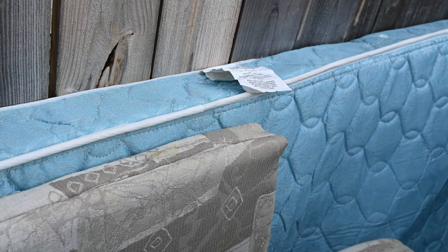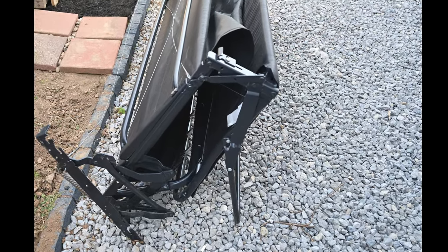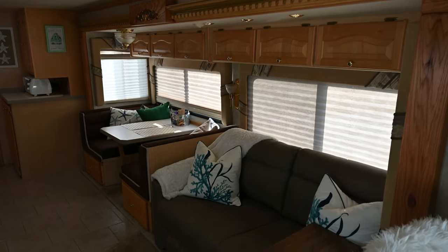The mattress was old, springy, thin, and just not supportive at all. And look at the operating mechanisms — why so complicated, so heavy? It's definitely time for an upgrade.